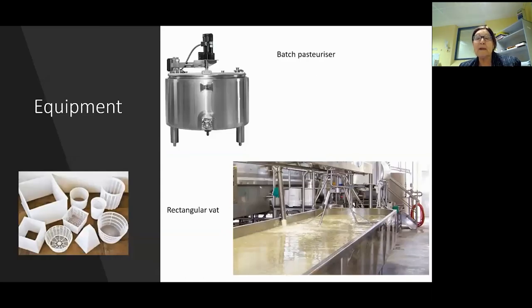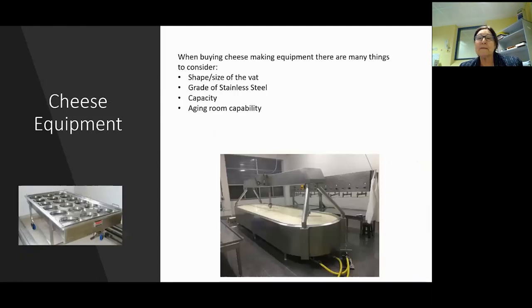When looking at equipment, a lot of people ask me where to buy equipment. Most small processes would buy a batch pasteurizer so they've got their vat - they pasteurize in the vat and make the cheese in the vat. With your equipment you really need to consider the shape and size of the vat - how much milk are you going to process? The grade of stainless steel is really important: buy it once, buy it properly. And consider your aging room capabilities - think about what you're going to make first, then work from there.